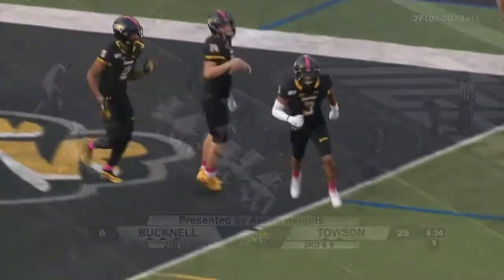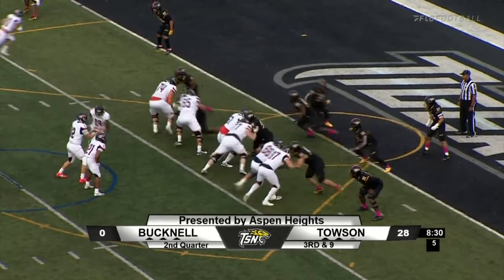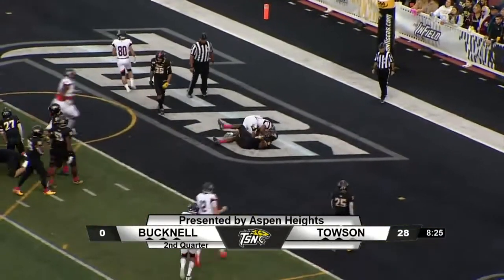12:51 to go in the second. Three receivers to the left of Biddy Coffer, sends one in motion, fakes the handoff, now gives it off to Cooper. Cooper's fighting into the end zone — touchdown Bucknell.